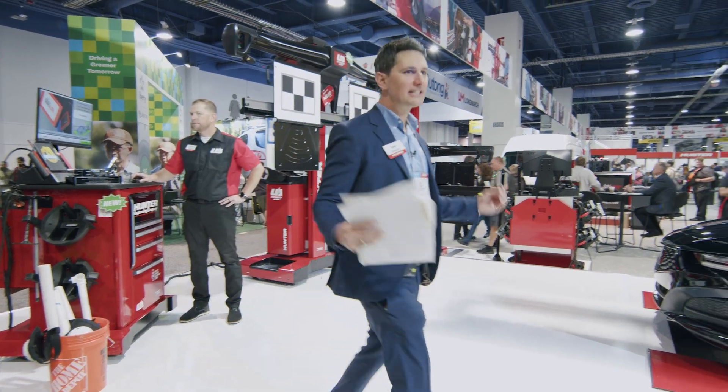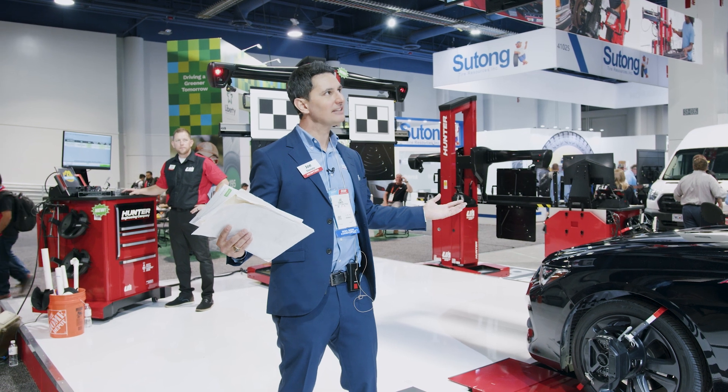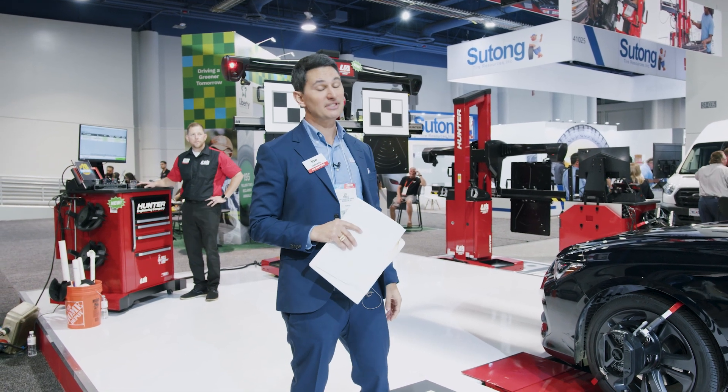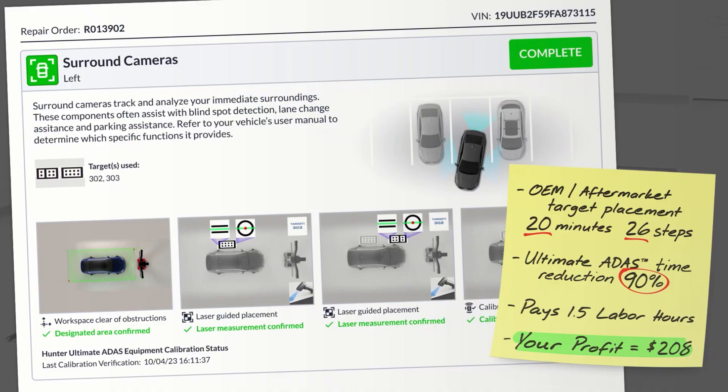Perfect — let's break down this final one. OEM procedure: 20 minutes. Ultimate ADAS: about a minute — certainly not 26 steps. Time reduction of over 90%. Still pays 1.5 labor hours, and you profited $208.